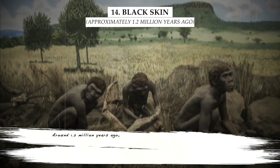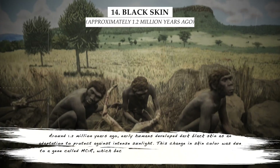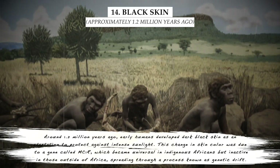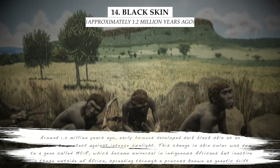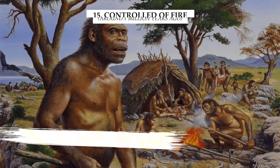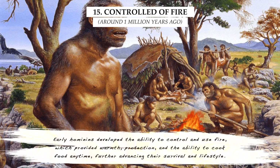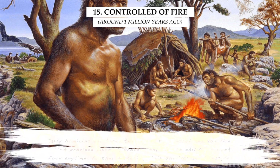Around 1.2 million years ago, early humans developed dark black skin as an adaptation to protect against intense sunlight. This change in skin color was due to a gene called MC1R, which became universal in indigenous Africans, but inactive in those outside of Africa, spreading through a process known as genetic drift. Early hominins also developed the ability to control and use fire, which provided warmth, protection, and the ability to cook food, further advancing their survival and lifestyle.